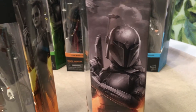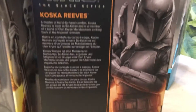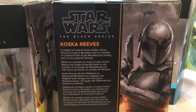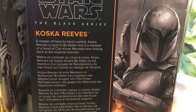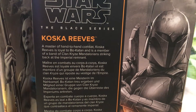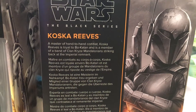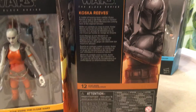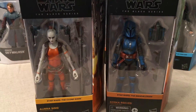I believe they didn't want to pay Sasha for the likeness on the packaging, although if the figure were open you'd see it looks just like her. On the box art it does not show her at all — it's showing the character in more of an animated or comic book look. The box description reads: 'A master of hand-to-hand combat, Koska Reeves is loyal to Bo-Katan and is a member of Clan Kryze's Mandalorians striking back at the Imperial Remnant.' I apologize if I'm mispronouncing her name.